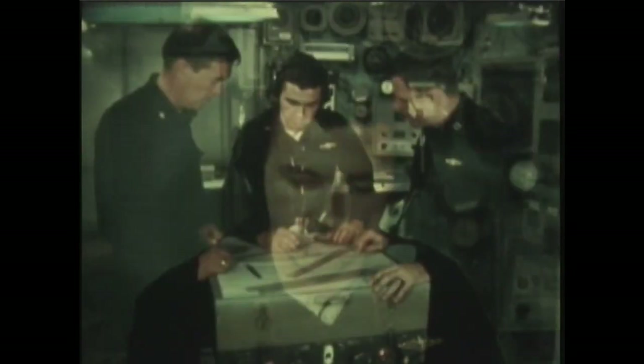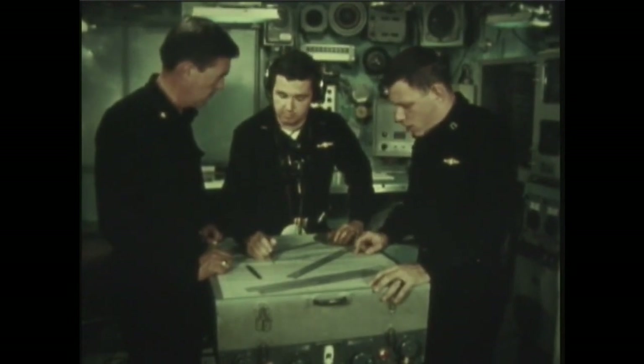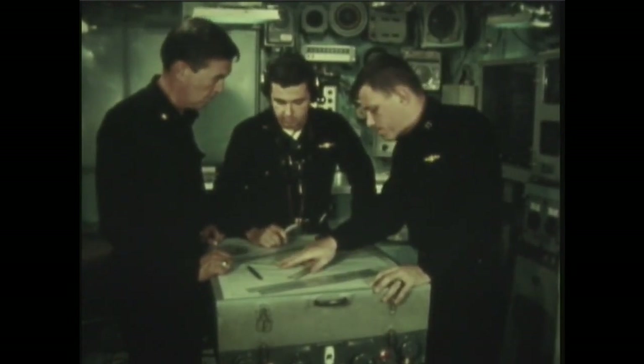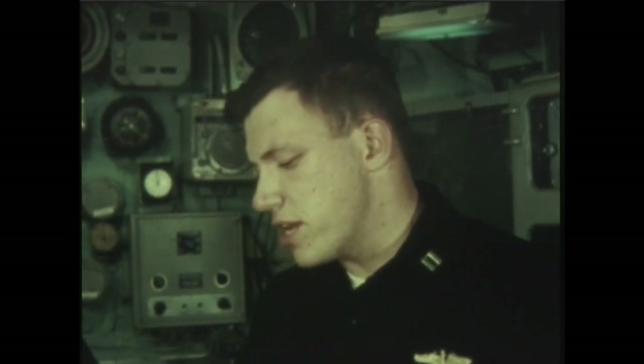We picked him up here, snorkeling, Captain, and followed him to here. When he dove, he must have gone right ahead this way, Captain. He could be making a run for it here, Captain. He's got a full charge in his batteries. He may go deep and sneak by us.